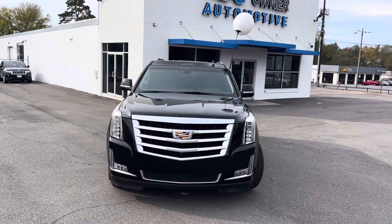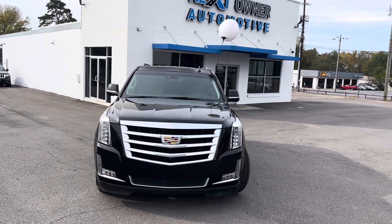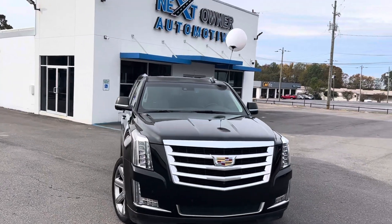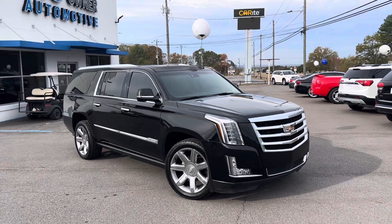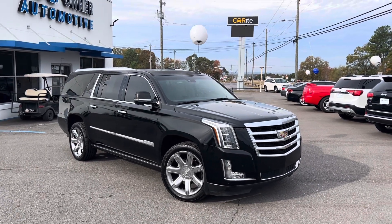Good morning, this is Casey Cooper over here at Next Owner Automotive in Tuscaloosa, Alabama. I'm showing you this 2016 Cadillac Escalade — black in color, super sharp ride.